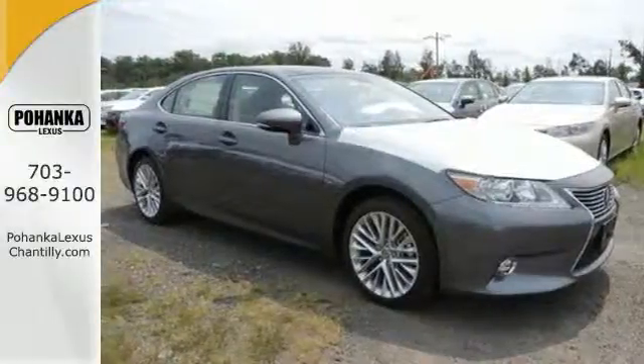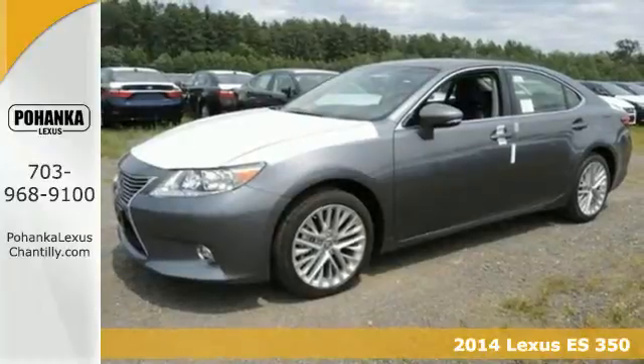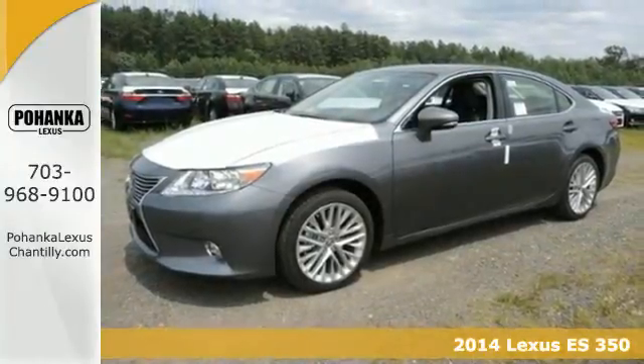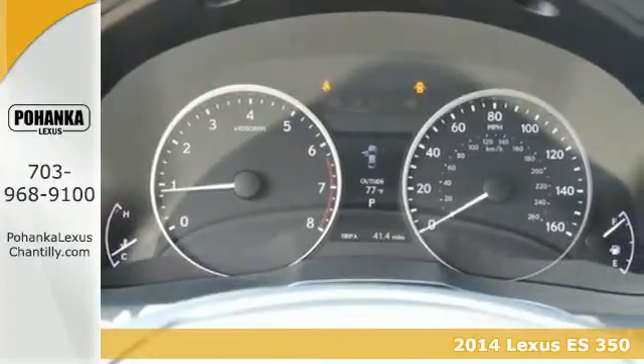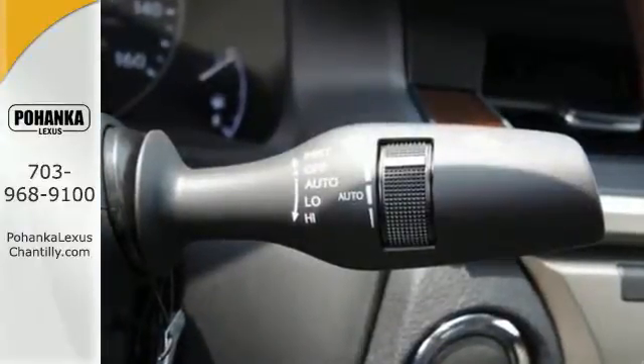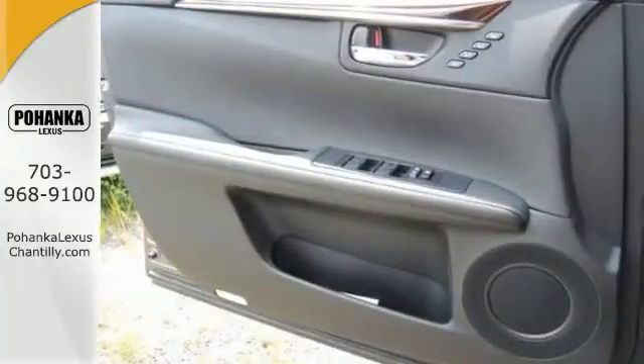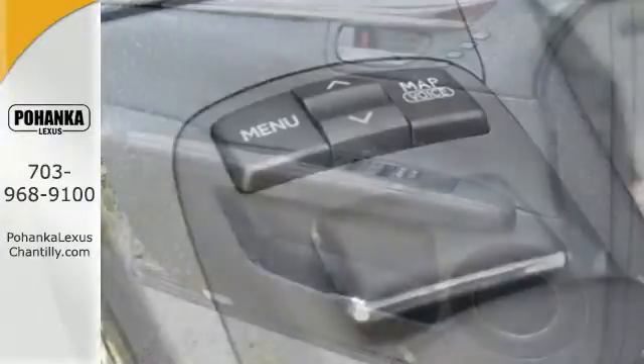Here's a 2014 Lexus ES350. Appreciate the enhanced drive of the 3.5L V6 engine and the stability and traction control. Always feel connected with the convenient features such as remote keyless entry, garage door transmitter, climate control and steering wheel audio controls.